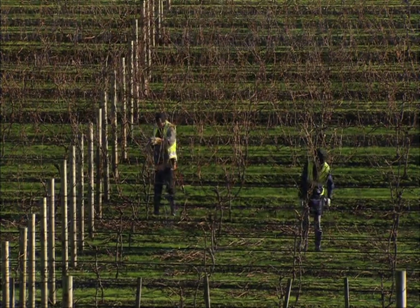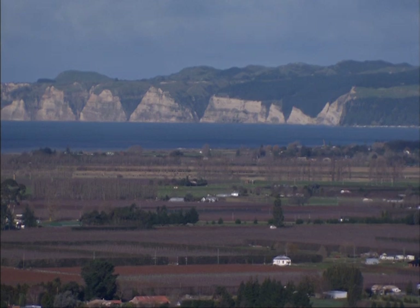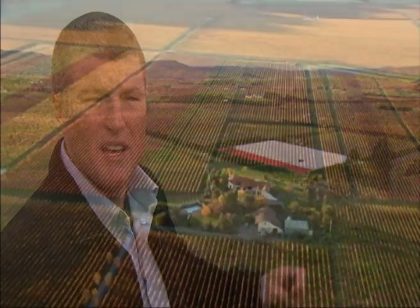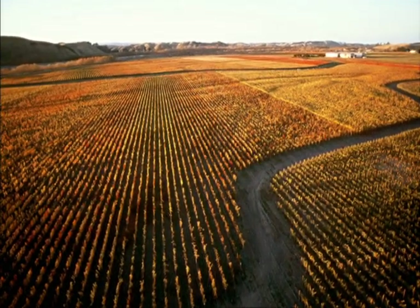Hawke's Bay is really well known for two very distinct patches of dirt. We've got the gimlet gravels on my left here, and as we walk a little bit further down the road — just 200 metres — we've got the red metal triangle. If you drink wines derived wholly and solely from the triangle, you get very fruit-driven, round styles. These are very, very fertile soils.